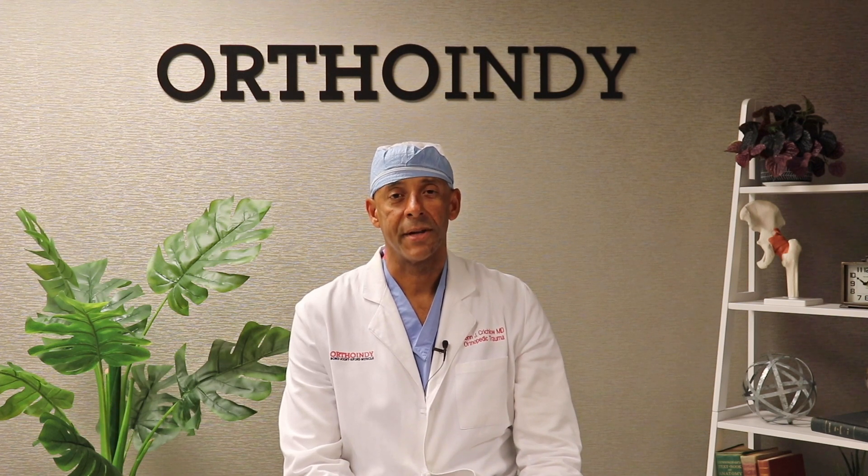If you're still experiencing pain after typical rest, ice, and elevation, you can request an appointment with one of our OrthoIndy sports specialists by clicking below. To learn more about OrthoIndy services, you can subscribe to our YouTube page.